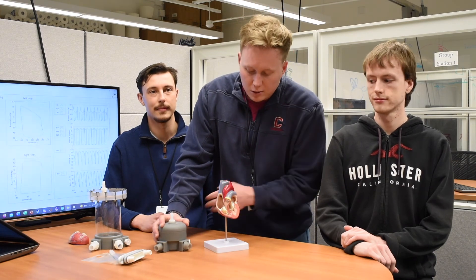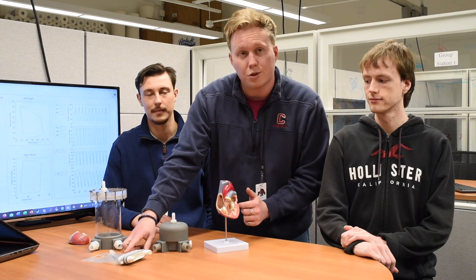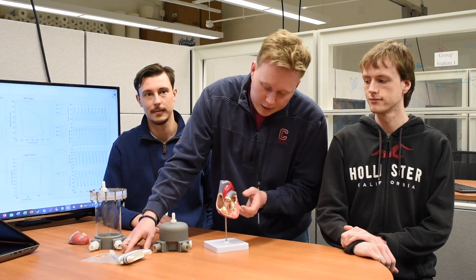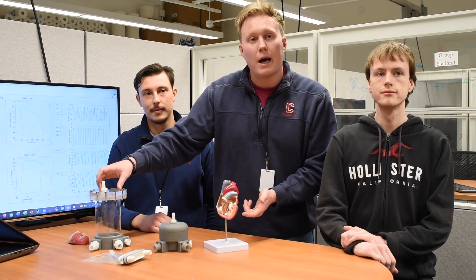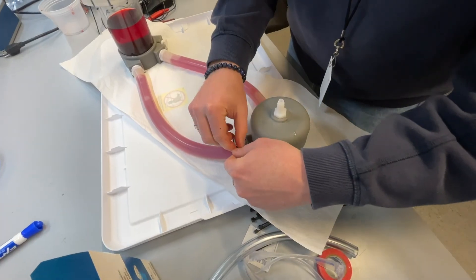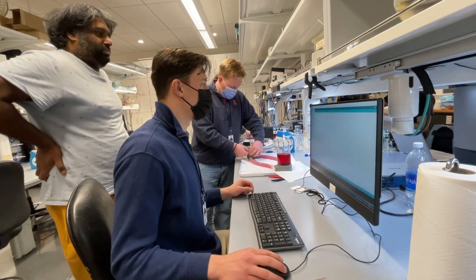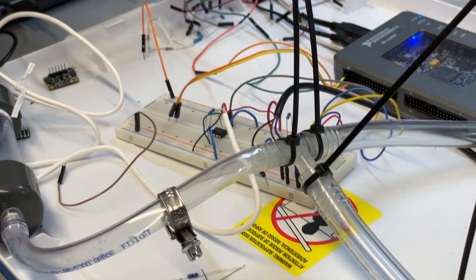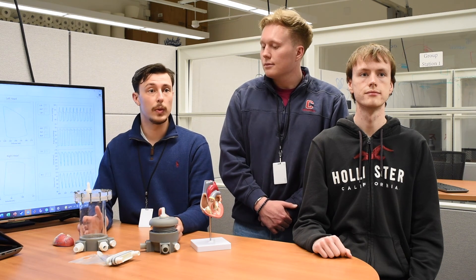Over here we have the left ventricle, which is the same as this area over here. Over here we have an atrial chamber, and over here is what we call a compliance chamber. These are the major components of our project, and when we hook these up we create a mock circulatory loop which mimics blood flow in the human circulatory system, and then we hook up the pediatric heart pump to that so we can test it.